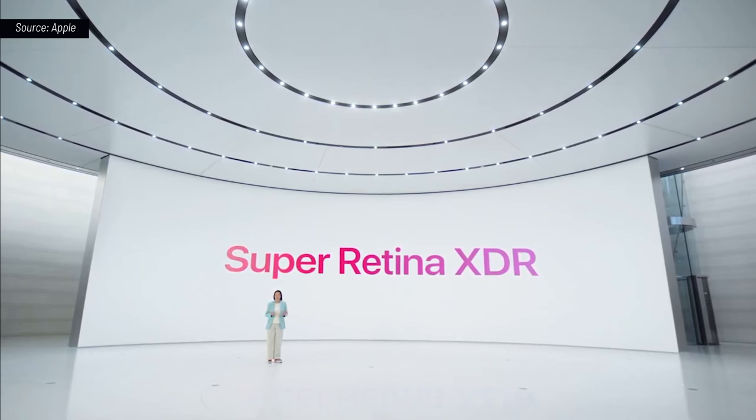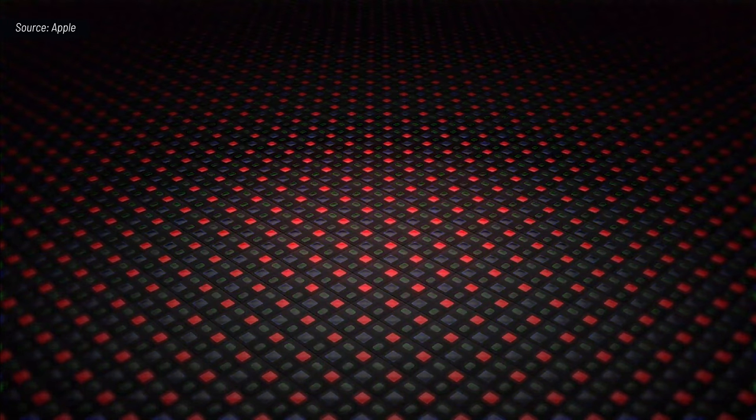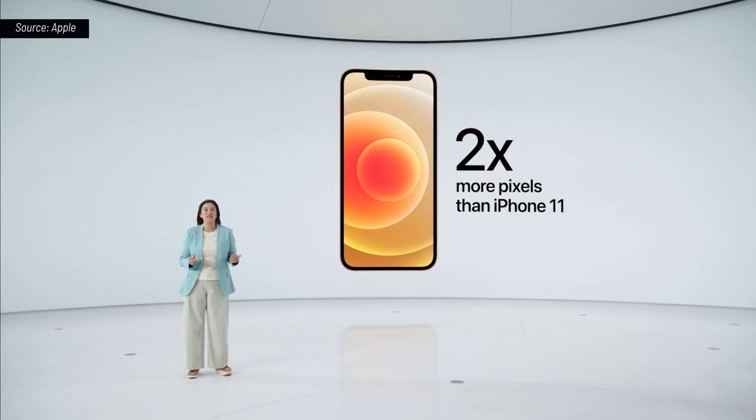Our new Apple Custom OLED has many advantages over LCD. Each OLED pixel has its own light, which can be individually controlled, giving us pixel precision, brightness, rich colors, and an amazing 2 million to 1 contrast ratio. The new OLED display also has a higher resolution, with twice as many pixels as iPhone 11.